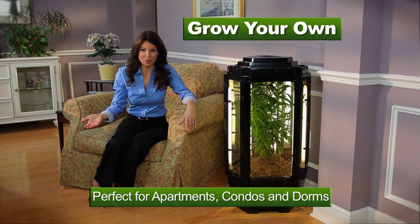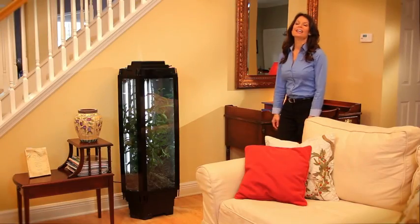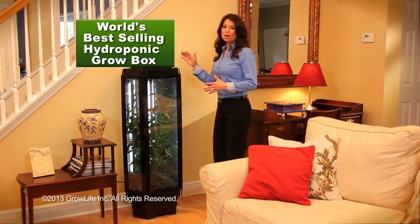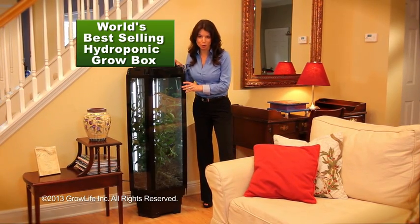Now you can grow your own at home for just pennies a day, even in the smallest apartment. Introducing Phototron, the world's best all-in-one self-contained hydroponic grow box.